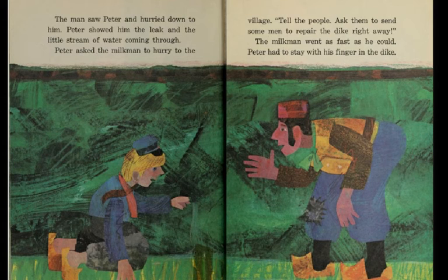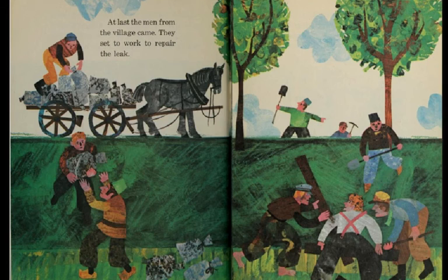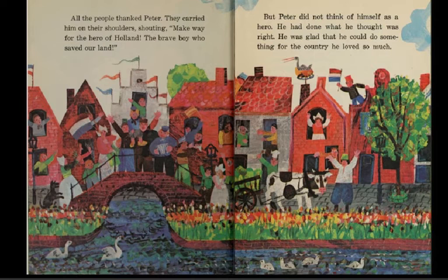The milkman went as fast as he could. Peter had to stay with his finger in the dike. At last the men from the village came. They set to work to repair the leak. All the people thanked Peter. They carried him on their shoulders, shouting, 'Make way for the hero of Holland, the brave boy who saved our land.' But Peter did not think of himself as a hero. He had done what he thought was right. He was glad that he could do something for the country he loved so much.